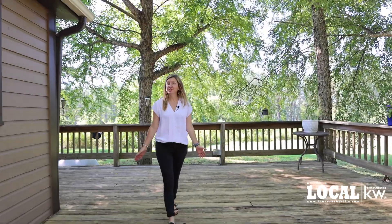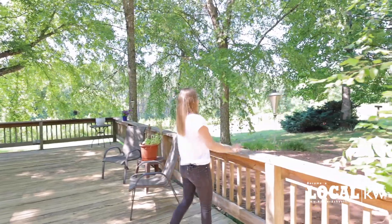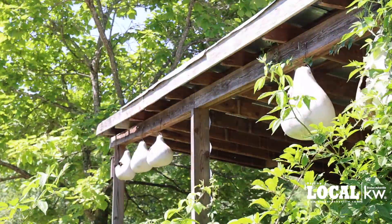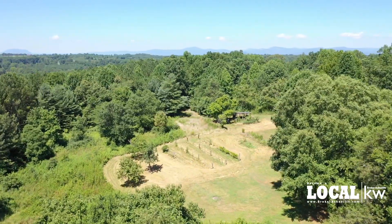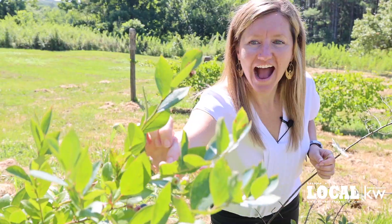I love this huge open back deck overlooking all of your land. Let's go take a look at the property. This open plot behind the house is ready for all your crops, and you've got blueberries and grapes.